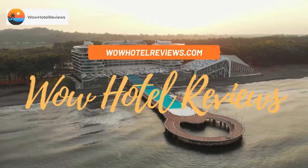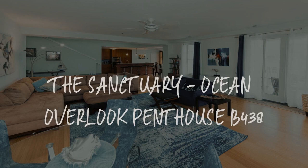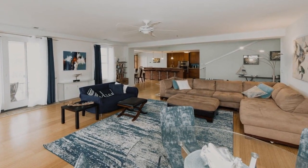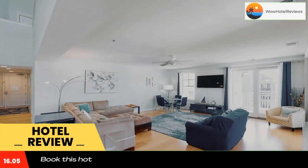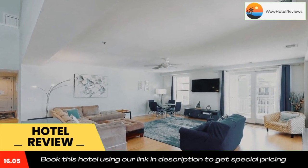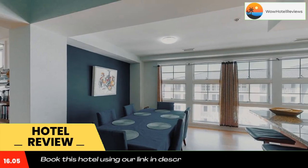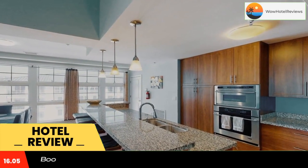Hello guys, welcome to Wow Hotel Reviews. Today I am reviewing the Sanctuary Ocean Overlook Penthouse B438. Please use our Booking.com link in the description to book the hotel and get special pricing. Some of the most popular facilities are one swimming pool, beachfront, free parking, free Wi-Fi, and non-smoking rooms.